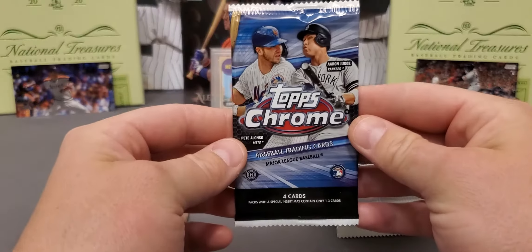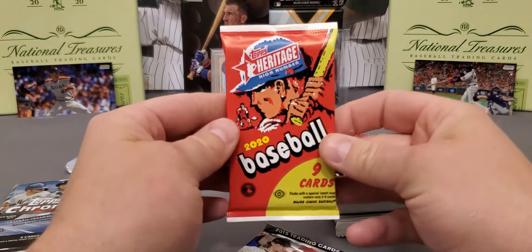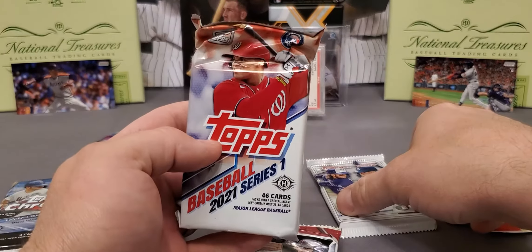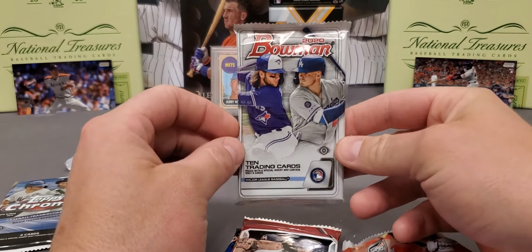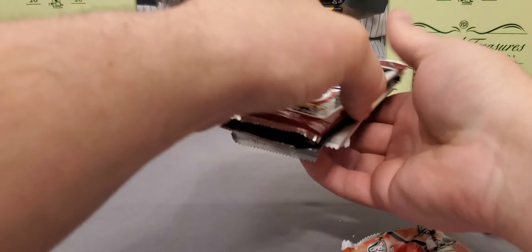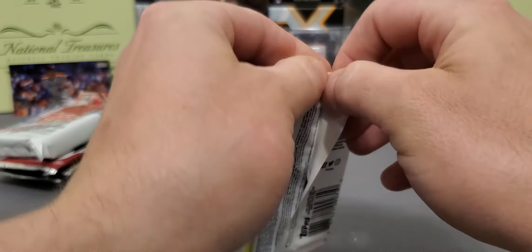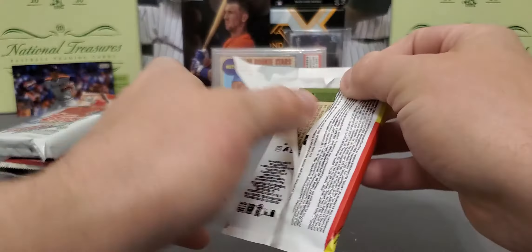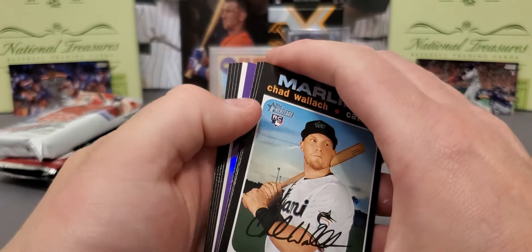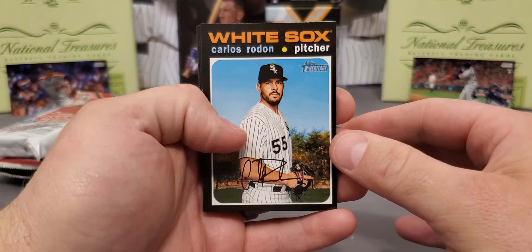We got some Allen & Ginner Chrome, 2020 Topps Chrome, Bowman's Best, 2015 Bowman Draft, Heritage High Number - seems like we get these every single month now, both 14 and 15 draft. We got Series 1 and to finish it off there is the Bowman Hobby. We got a purple hotbox, looks like, and guys we got one of those white borders - those are numbered out of 50. So we're starting it out on the right track with our pack.